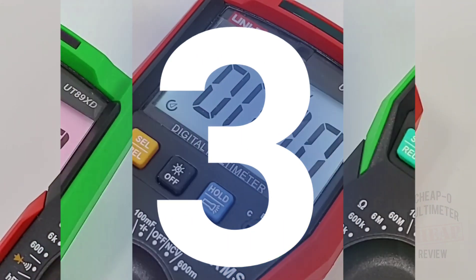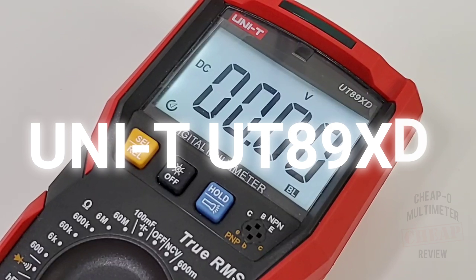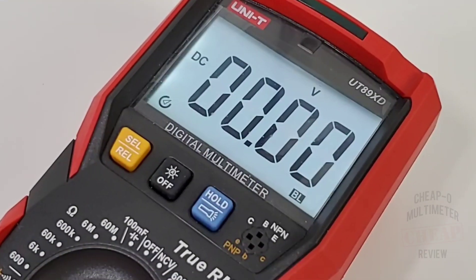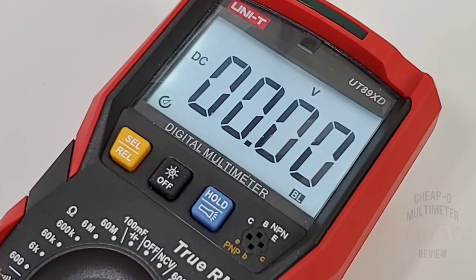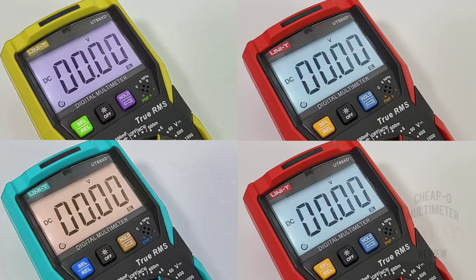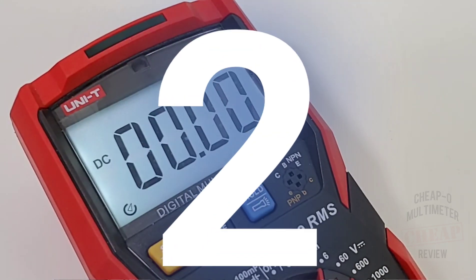Not to be outdone, coming in at number three, the Unity UT89XD. Incredible non-auto ranging multimeter that hosts that great Unity style and attention to detail. Well built with decent input protection, it has a unique LED testing mode, easy fuse access, auto backlight with auto shutdown, and even a visual indicator for diode and continuity. By the way, this thing is built like a tank. If you're in the non-auto ranging multimeter market, put this one on your shortlist.